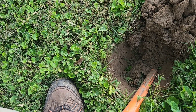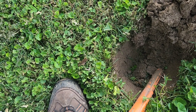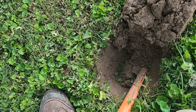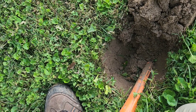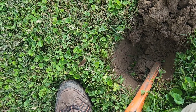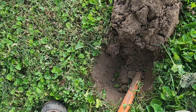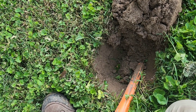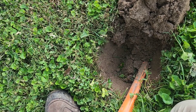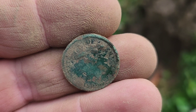Let me see if I can get a year real quick for you. It looks like an older one. I think it's an 1872. I can't see it clearly. Oh, there it is. I'll get it cleaned up and get a better picture of it later.